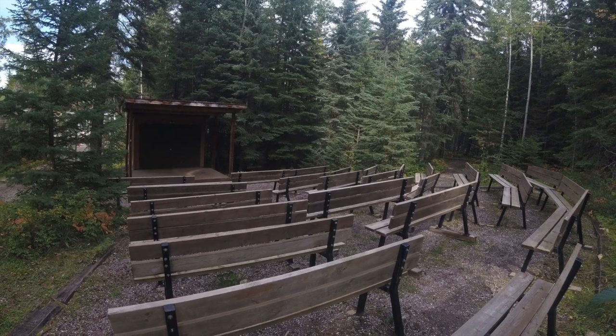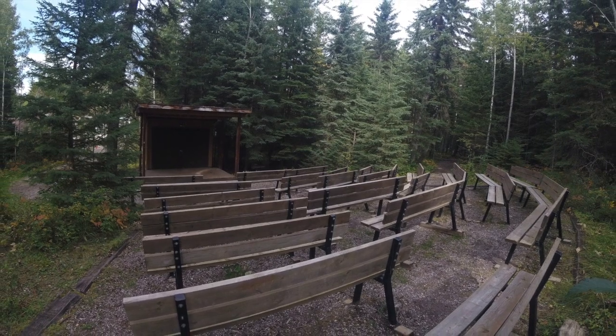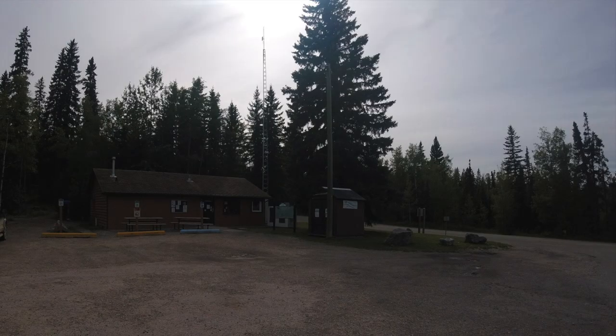Educational interpretive programs run at the amphitheater and throughout the park. At the office slash general store, you'll find a lot more great info about the surrounding areas. They also have life jacket rentals. For more info, check out albertaparks.ca.